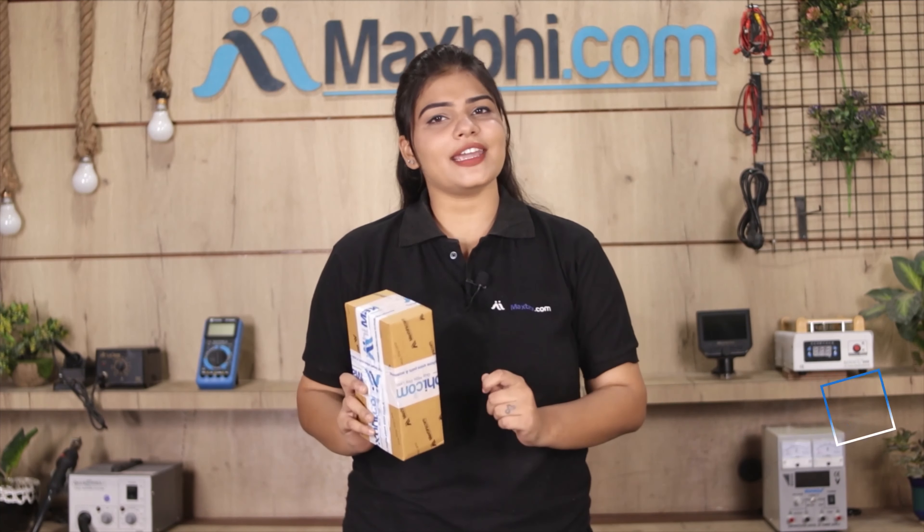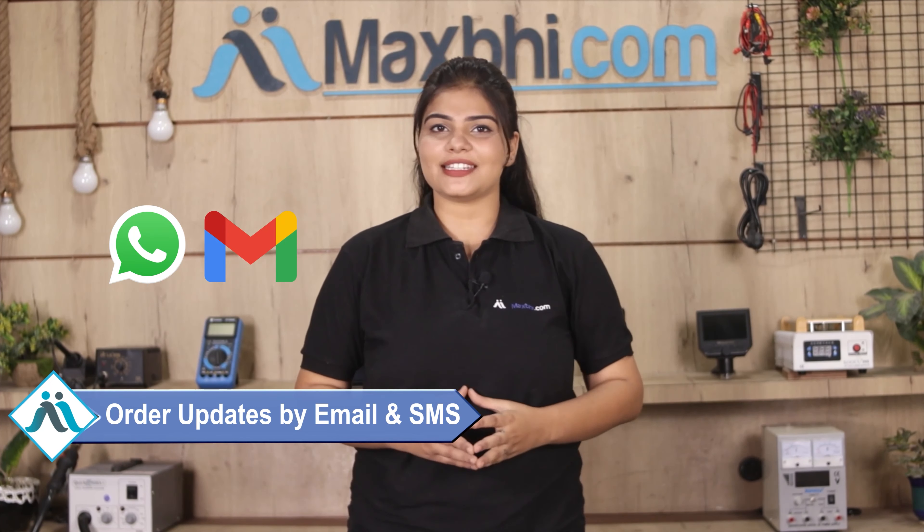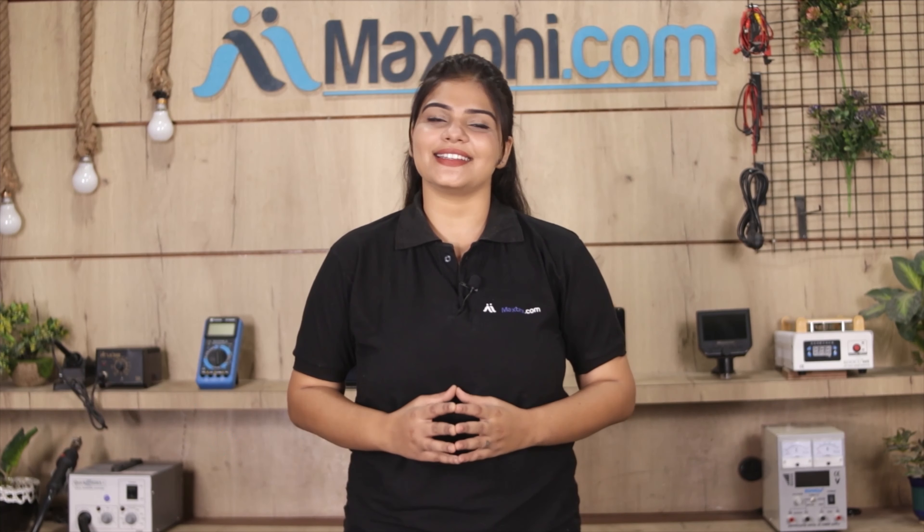And yes, shipping is free, so you just have to pay for the product and nothing else. All order updates and tracking details will be regularly sent to your email or phone so you can stay updated on the status of your order. MaxBee.com has been delivering phone parts to thousands of happy customers for over 6 years.